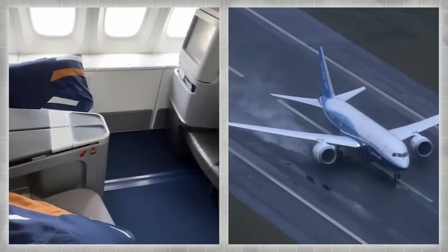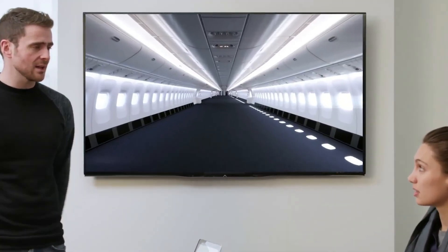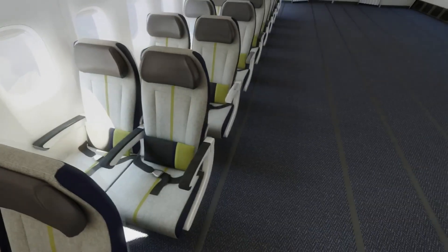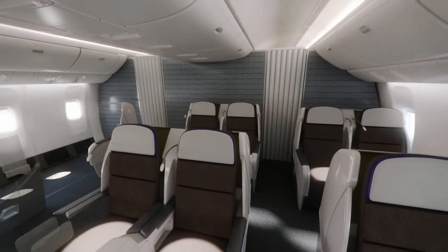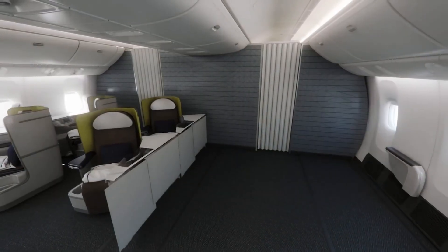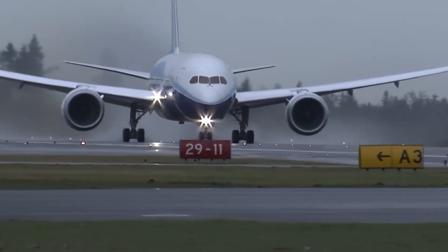What potential features can we expect from the 797? According to reports, there will be two different versions — one with a capacity of 225 passengers, and another that can carry up to 275 passengers in a dual-class configuration. The cabin will be dual-aisle, like 2-2-2 or 2-3-2 configurations, allowing passengers to board and deplane more quickly, translating into time savings and cost advantages for airlines.